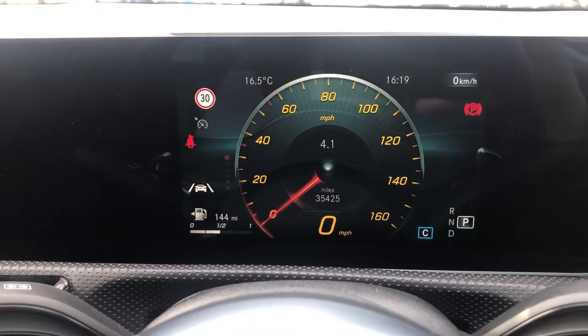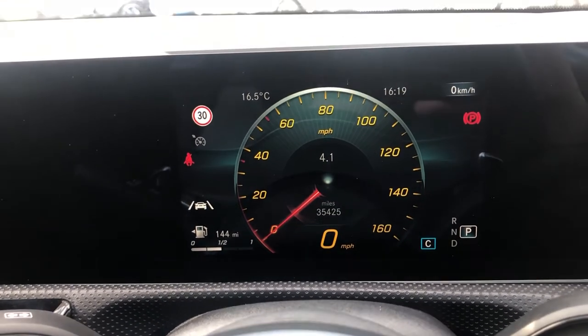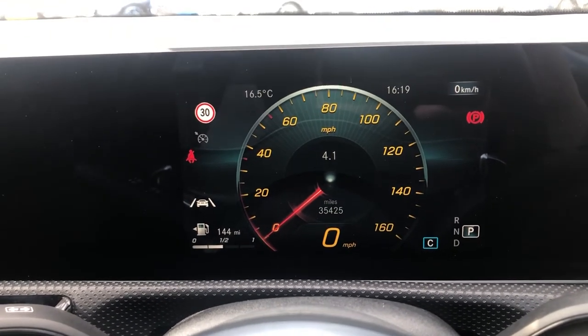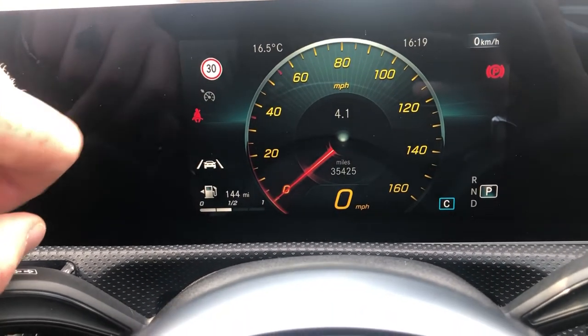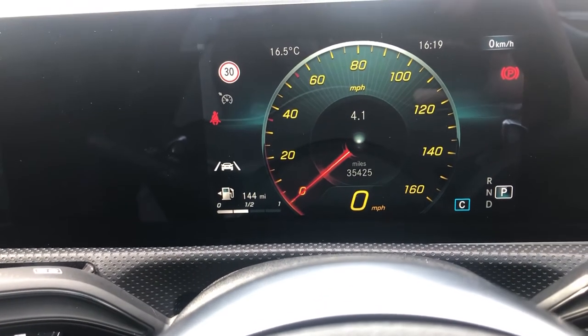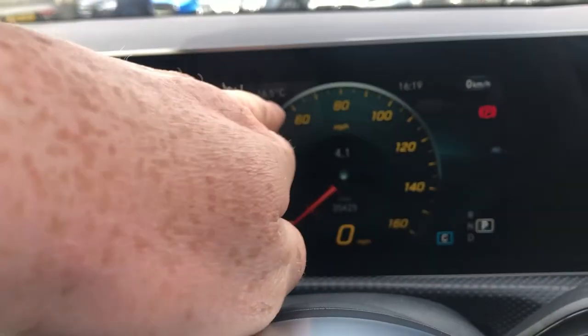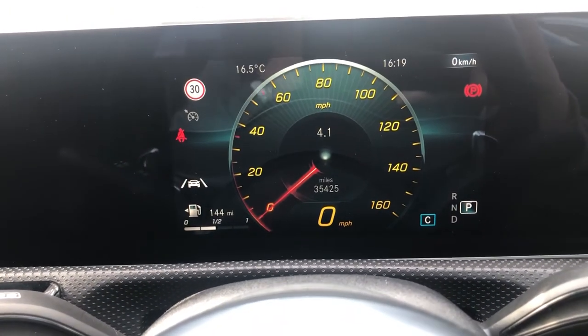On this display you can see it's covered just under 35,500 miles. You've got your speedo slap bang in the middle as the centre focal point. You've got speed limit, cruise control, seatbelt warning, lane assist, and your gauges for fuel mileage. You've also got kilometres per hour, time, temperature, parking brake, and gear select mode just there as well.